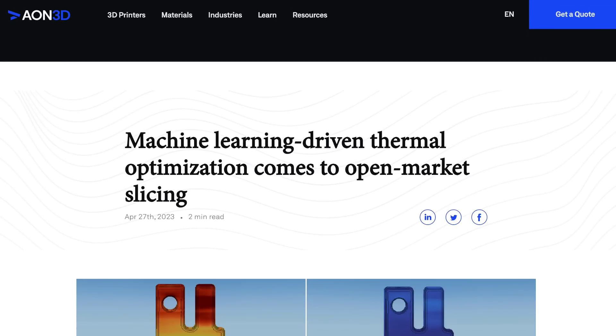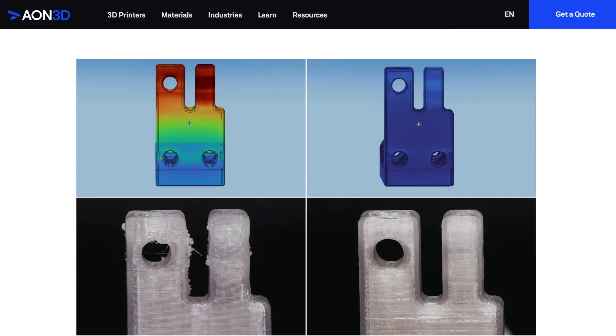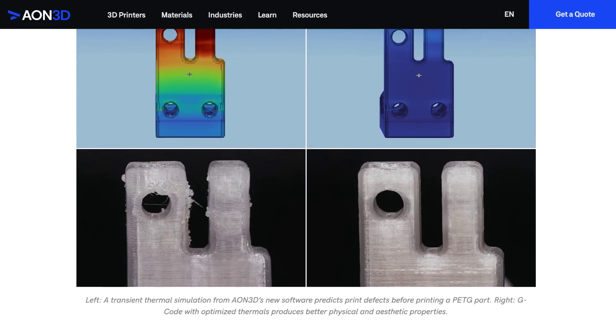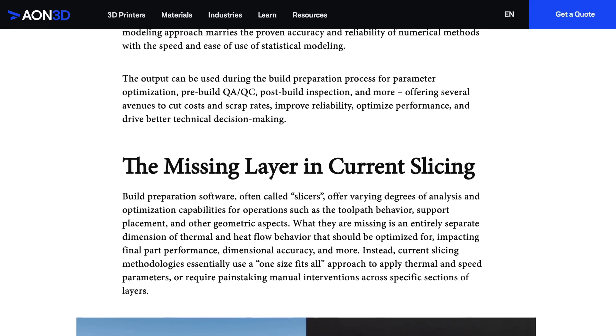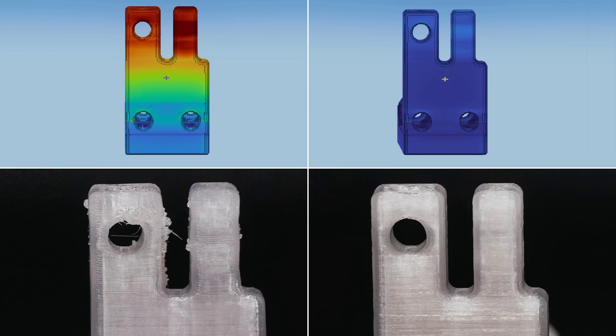At last week's Rapid Plus TCT additive manufacturing event, AO1 3D showed off their thermal optimisation system, which simulates 3D prints, allowing users to easily fine-tune heat flow behaviours inside specific sections of print layers so output quality is optimised. Though this software is tailored specifically to AO1 3D's polymer bead printers, it would be great to see this kind of system work its way to hobbyists and open source.